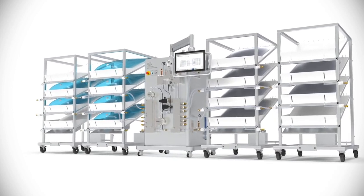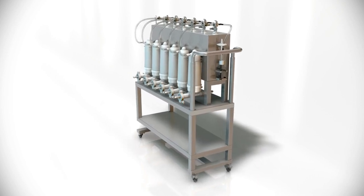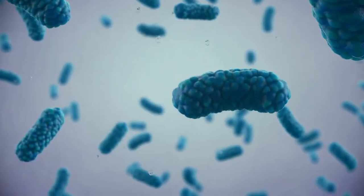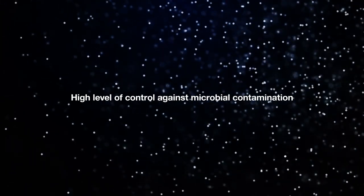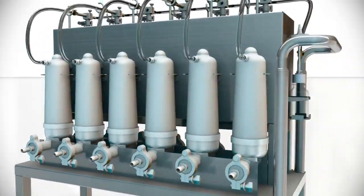The system can deliver up to 1,200 liters per hour. With single-use manifolds and sterile connectors as standard, the option of an integrated bio-burden filtration module delivers the highest level of control against microbial contamination, and with up to six independent single-use capsule filters, the complex is made simple.